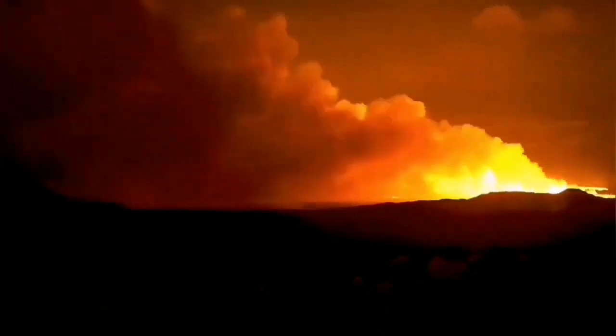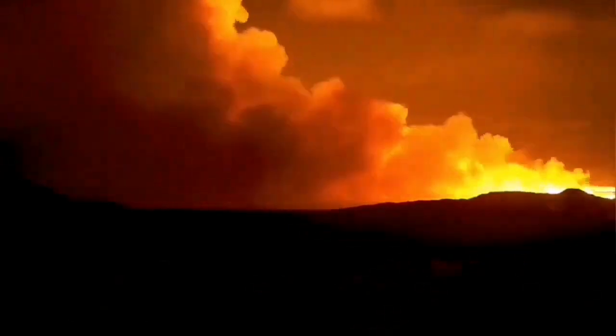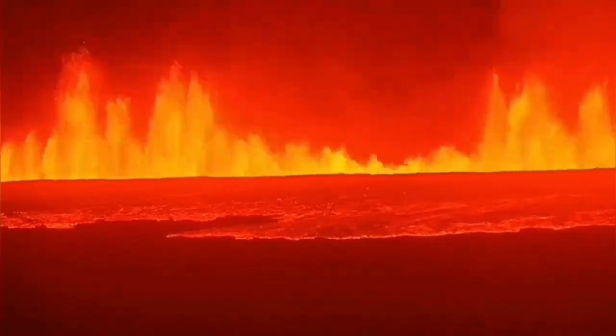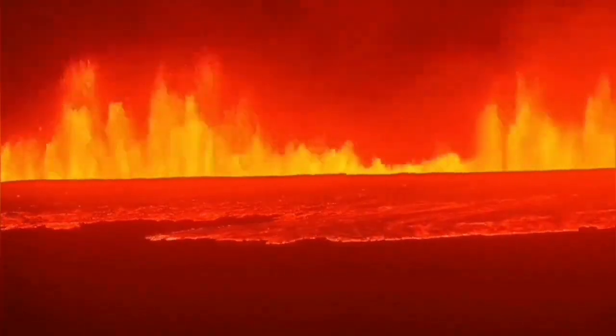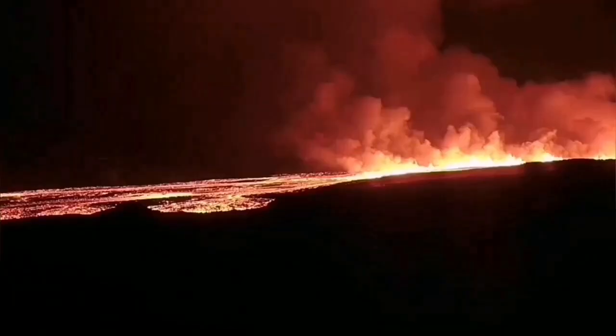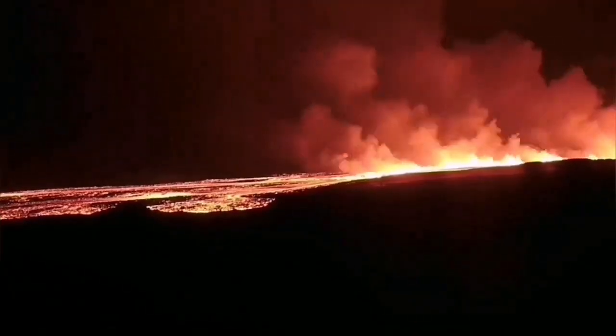You can see the crack in the ground — the fissure — opening up and moving along the ground. You can see the passage of the magma opening the Earth, splitting it, and then erupting as the fissure extends. It's a butterfly pattern, as we call it — it extends toward the south and the north, in this case near the town of Grindavík, and it may go on for a while.